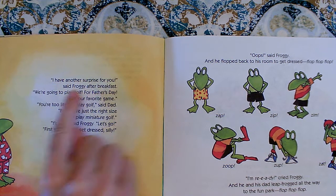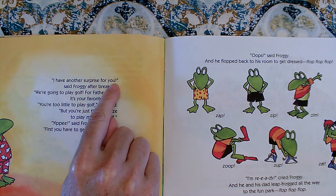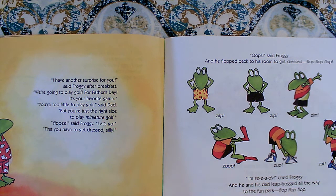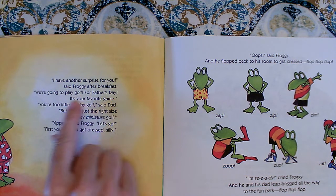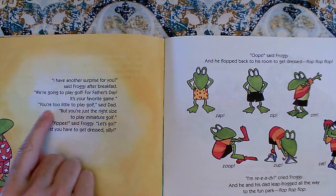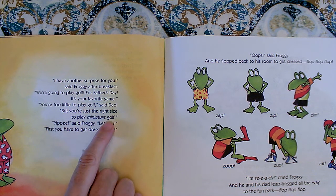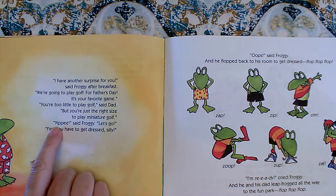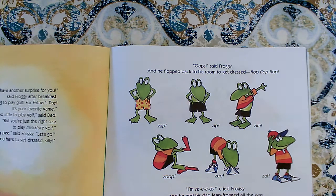I have another surprise for you! said Froggy after breakfast. Did you hear my excited voice? I used it because of the exclamation point. We're going to play golf for Father's Day — it's your favorite game. You're too little to play golf, said Dad. But you're just the right size to play miniature golf — it's mini golf. Yippee, said Froggy. Let's go! First you have to get dressed, silly. Oops, said Froggy. And he flopped back to his room to get dressed.